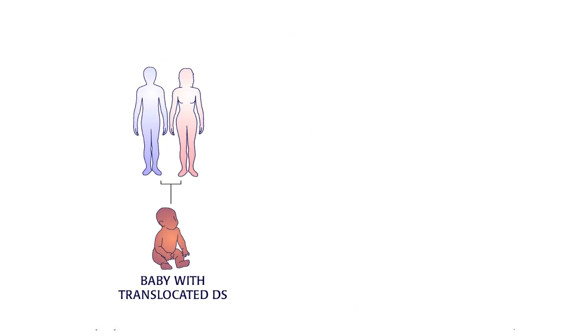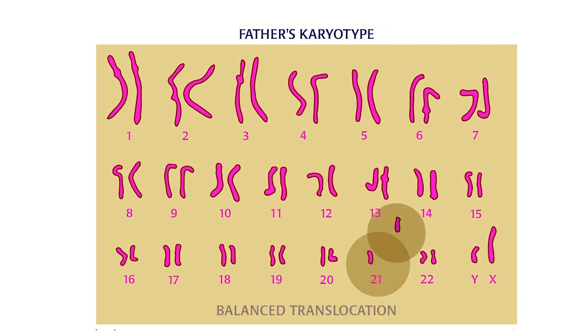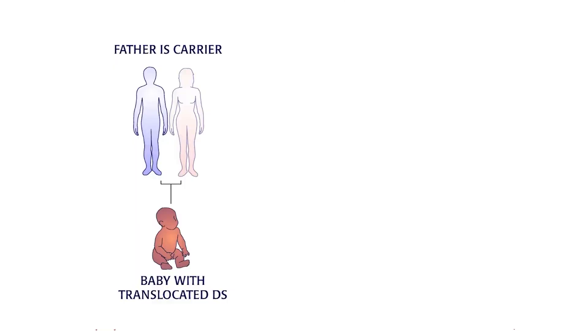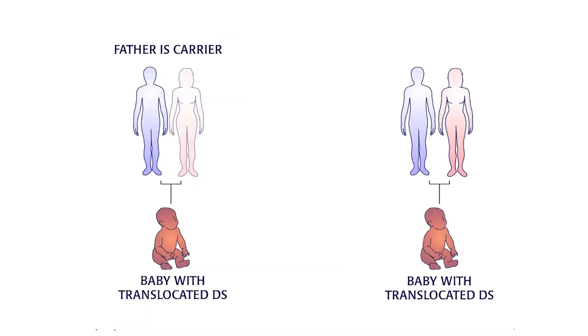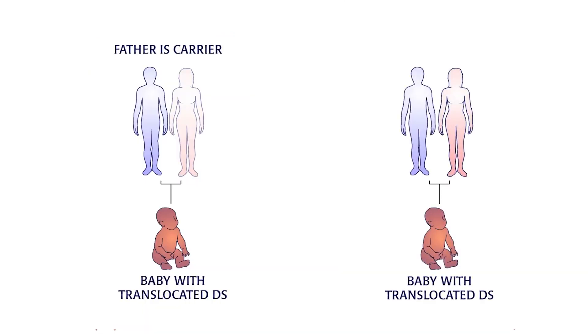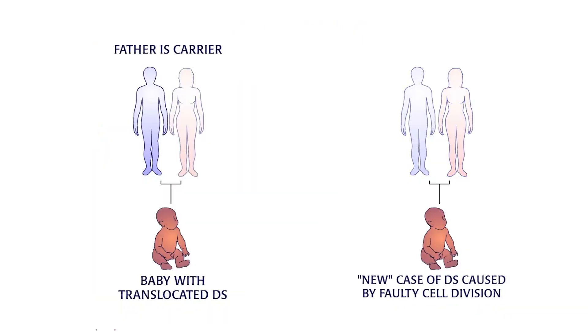When a baby is born with translocation Down syndrome, both parents should be tested to determine if either parent carries a translocated chromosome 21. If either the mother or father is a carrier, then the baby has inherited Down syndrome. If neither parent is a carrier, the Down syndrome is a result of a faulty cell division.